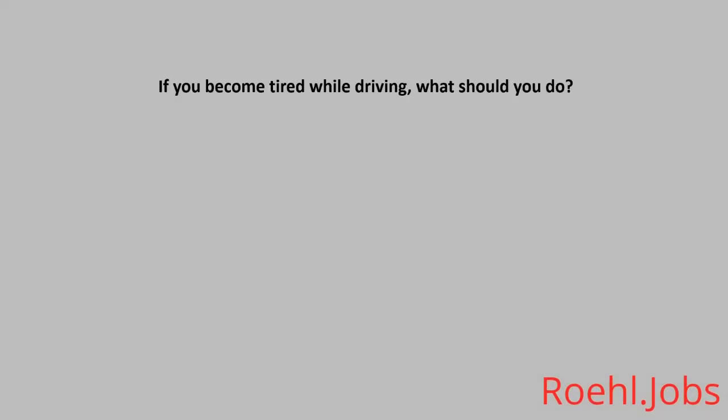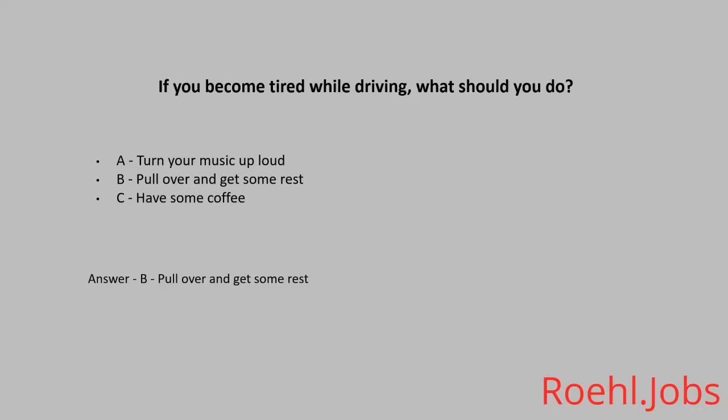If you become tired while driving, what should you do? A: Turn your music up loud. B: Pull over and get some rest. C: Have some coffee. The answer: B, pull over and get some rest.